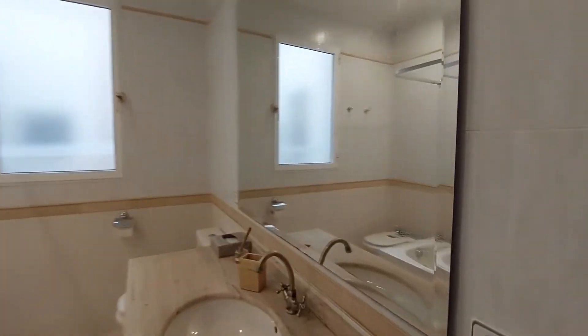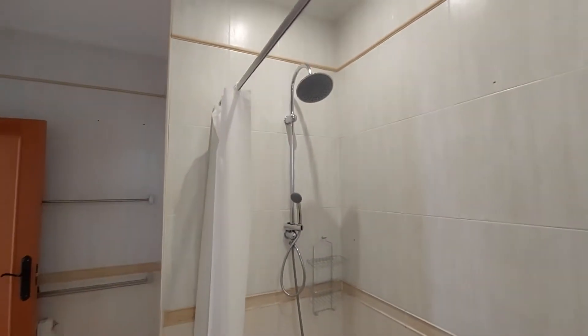Over here, we have the bathroom. You have a sink, a big mirror on the wall, a bathtub on this side, the toilet, and this is the shower.